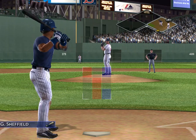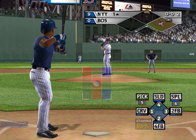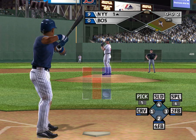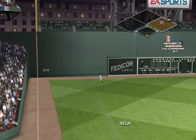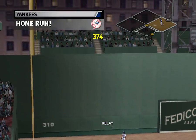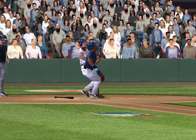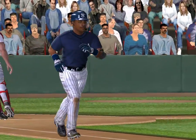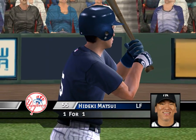Sheffield is the next hitter. He jacked that one way back and gone! Next up, Hideki Matsui.